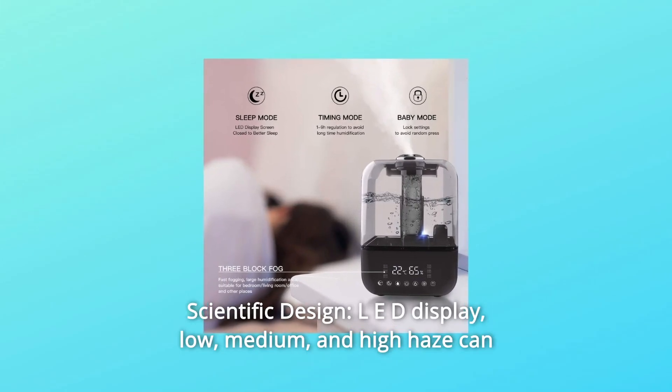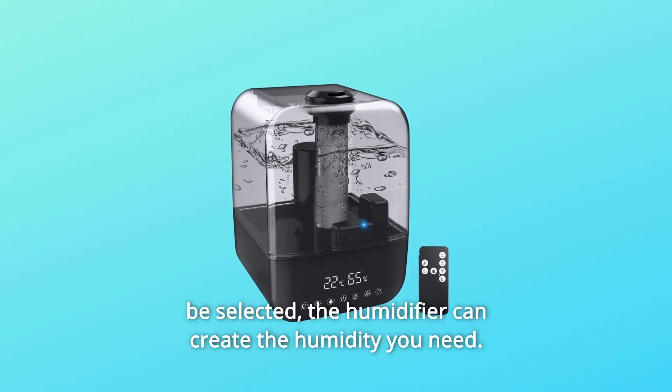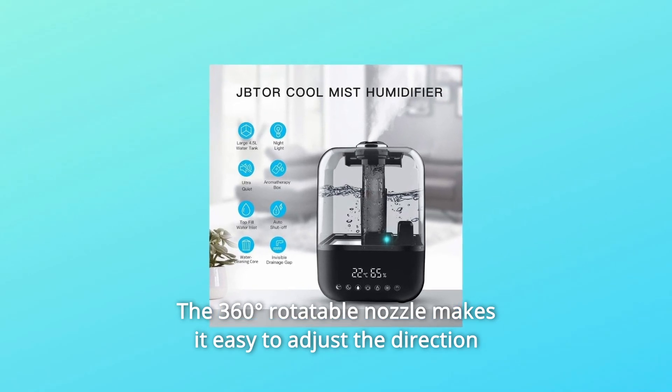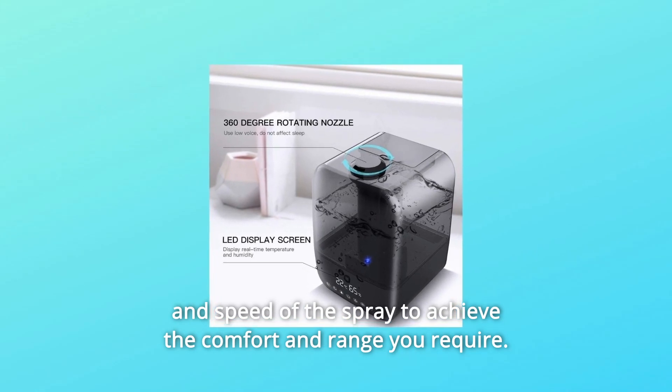Number 2: Scientific Design LED display — low, medium, and high haze can be selected. The humidifier can create the humidity you need. The 360-degree rotatable nozzle makes it easy to adjust the direction and speed of the spray to achieve the comfort and range you require.